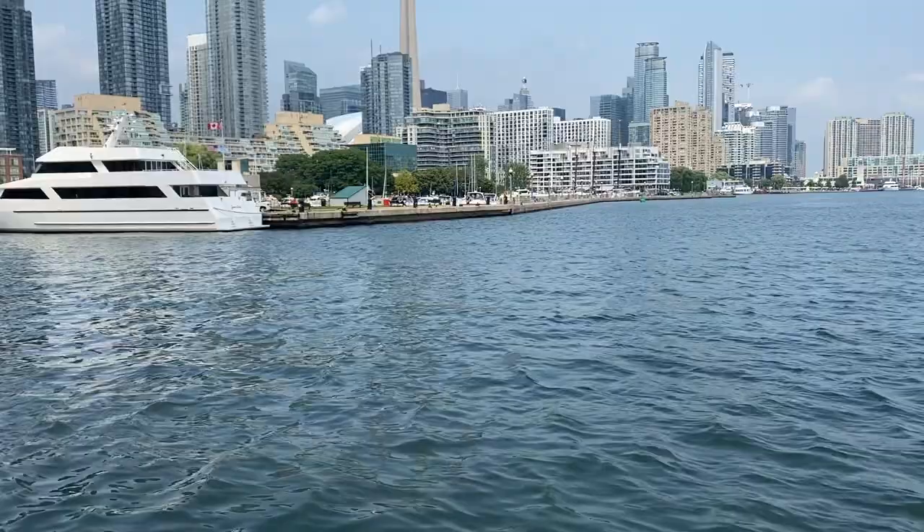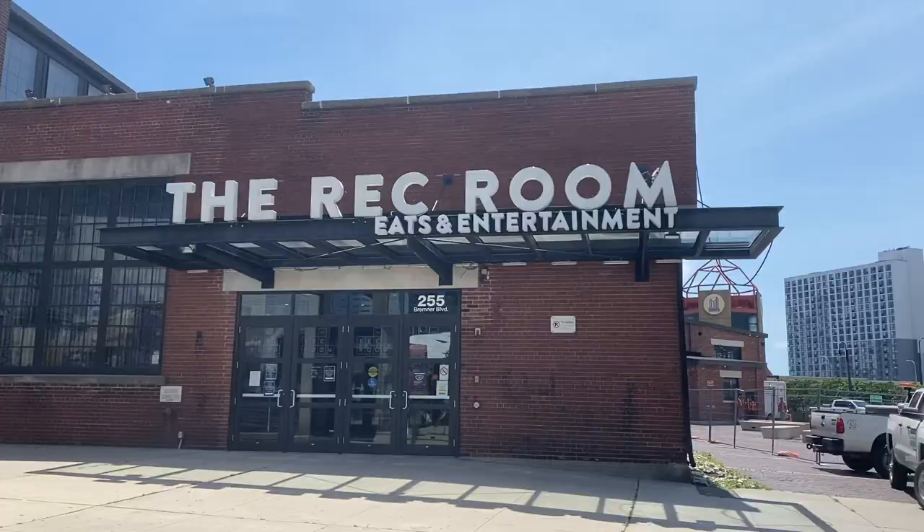There are also some great spots around Toronto where you can view the CN Tower, which you can find in another video.